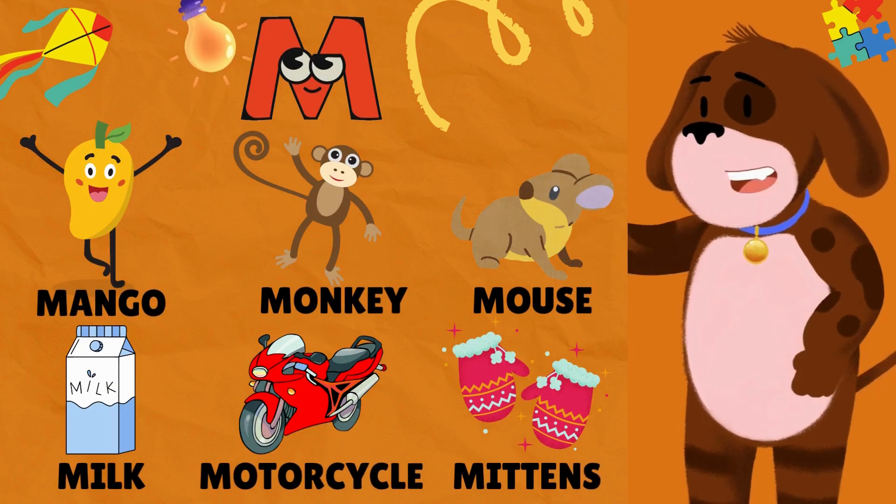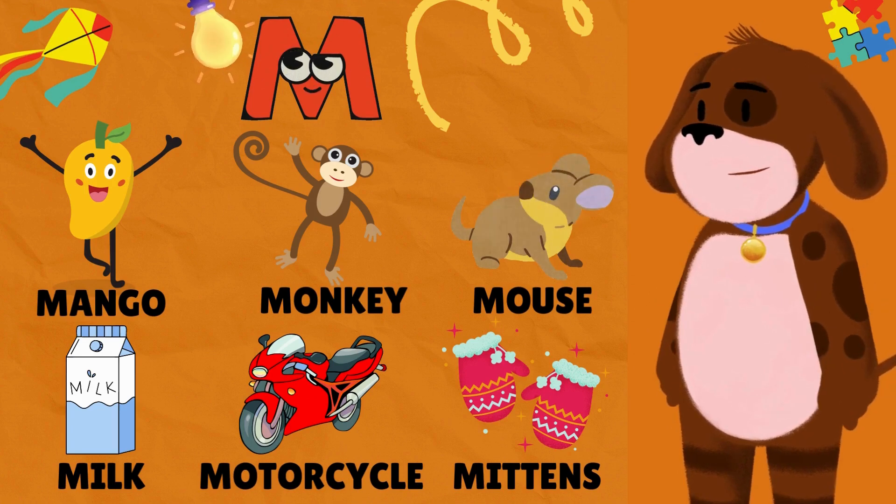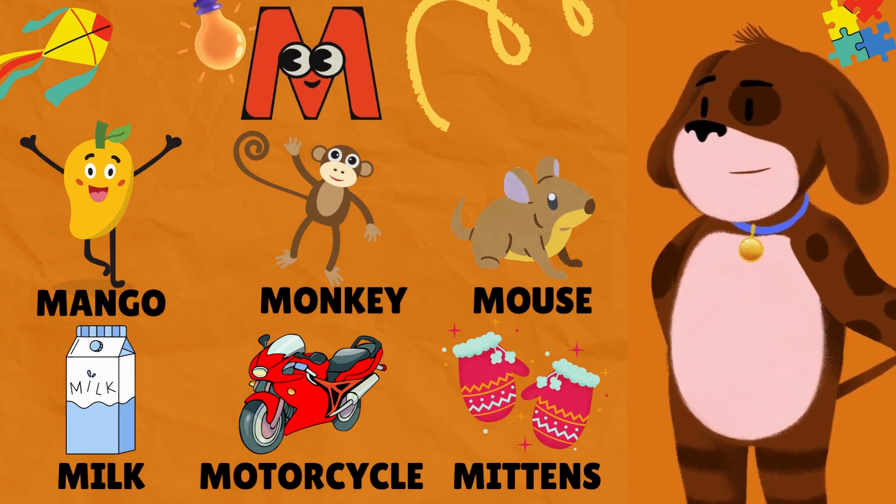M is for Mango. M is for Monkey. M is for Mouse. M is for Milk. M is for Motorcycle. M is for Mittens.